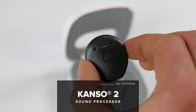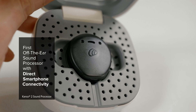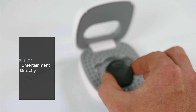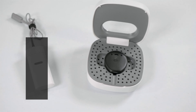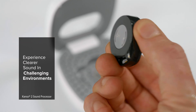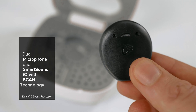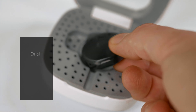The Kanso 2 Sound Processor is the first off-the-ear cochlear implant sound processor with direct smartphone connectivity. That means you can directly stream music, calls, or entertainment from the device. This sound processor was made with the latest and most advanced technology to help you experience clear sound even in challenging environments. Its dual microphone and SmartSound IQ's Scan technology helps you focus on the sounds you want to hear, like conversations and music.